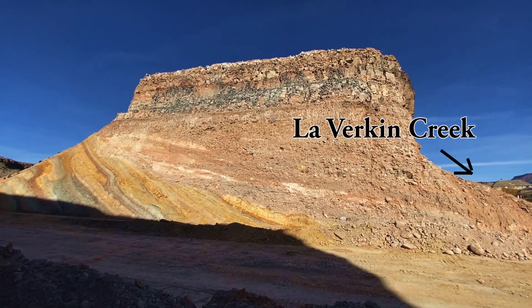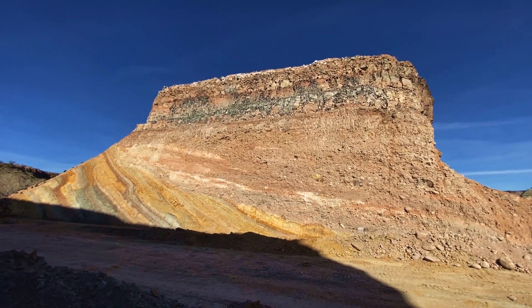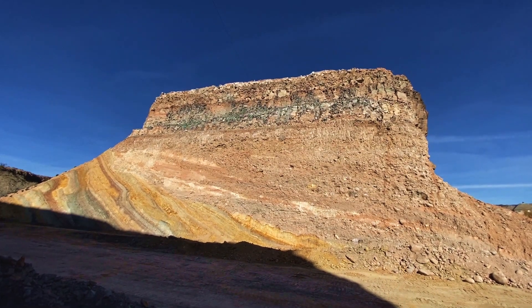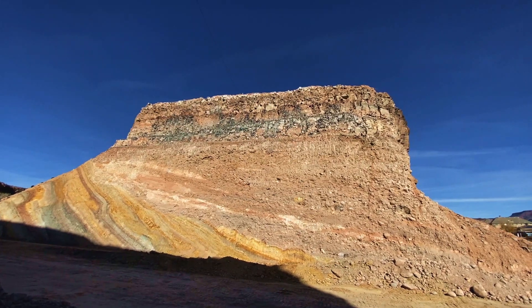The basalt flow on top is the Pintura basalt flow, from the Pintura vent about 10 miles up from here. It's roughly 850,000 years old. You might recognize some individual banding there — that could be individual flows or just pulses from the same eruption.